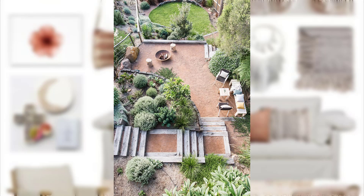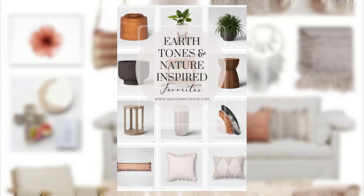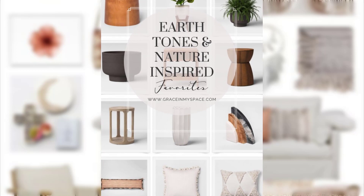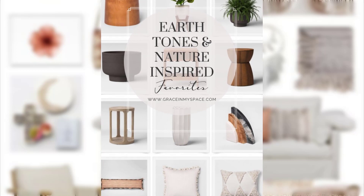Point number 13: Create a terrarium or plant display to bring nature indoors. Point number 14: Use natural elements like pine cones, acorns and leaves in your decor.